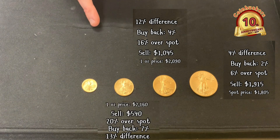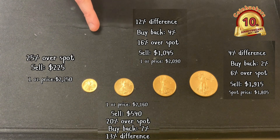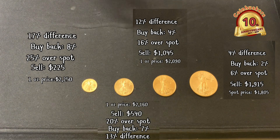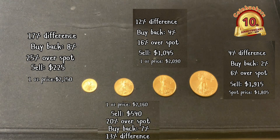We buy fourth ounce back at seven percent over spot, so that's a 13 percent difference. On one tenth ounce gold eagles, we're selling them for $225, which is $2,250 per ounce, and we buy them back at eight percent over spot — so that's a 17 percent difference. If you're looking for the best price and premium, one ounce is obviously the best, though most people can't always afford it.